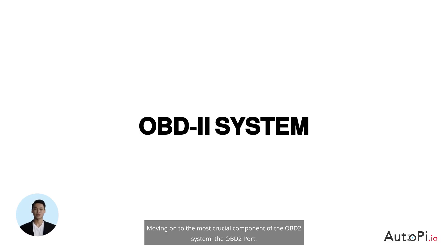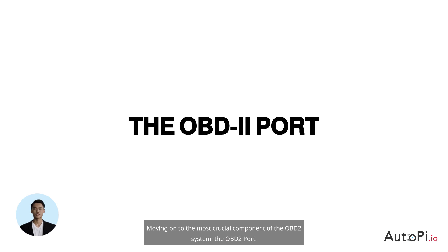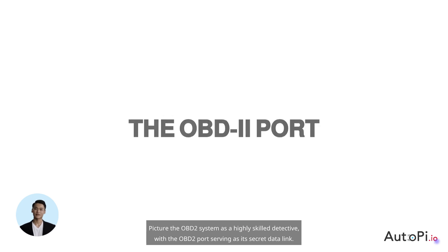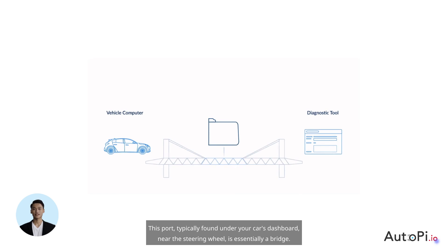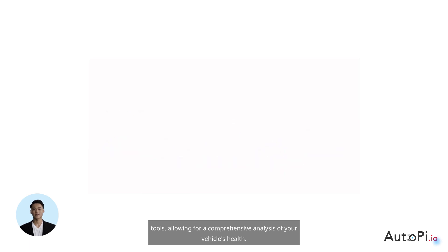Moving on to the most crucial component of the OBD2 system: the OBD2 port. Picture the OBD2 system as a highly skilled detective, with the OBD2 port serving as its secret data link. This port, typically found under your car's dashboard near the steering wheel, is essentially a bridge that connects your car's computer to external diagnostic tools, allowing for a comprehensive analysis of your vehicle's health.